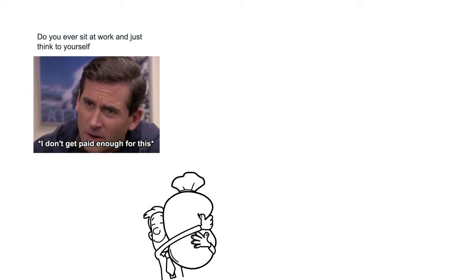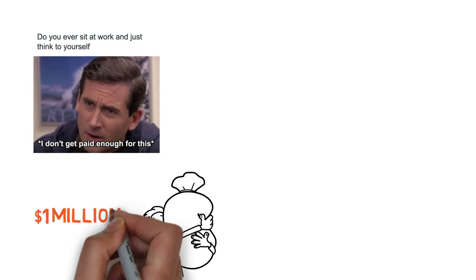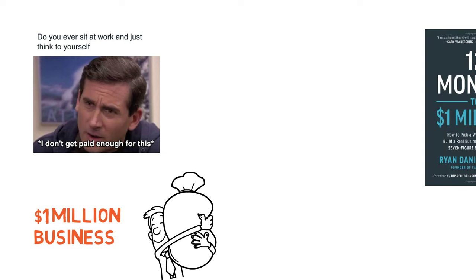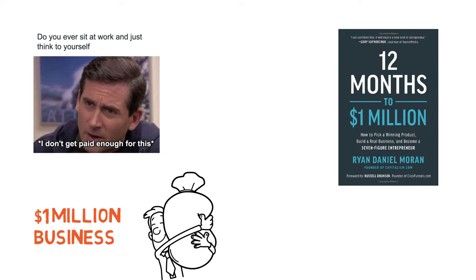Are you tired of the 9-to-5 grind, feeling like you're stuck in a never-ending cycle? Ever wondered how to transform your passion into a thriving, million-dollar business, all within just a year? Today, we're diving into the game-changing book 12 Months to $1 Million by Ryan Daniel Moran.